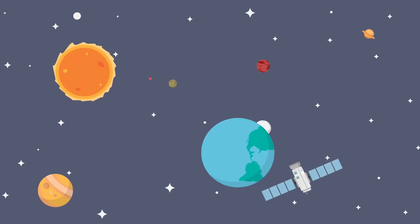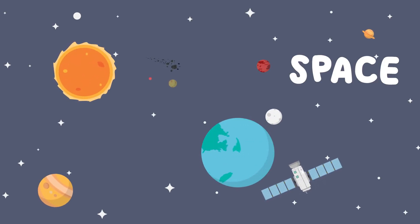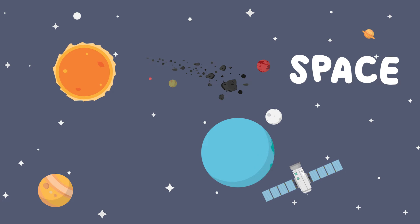Hi kids, Wonder Playland here. Today, let's learn about space. We're going to learn about our planet called Earth, other planets in space, and the sun and other stars.